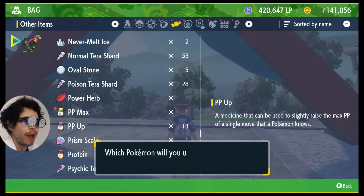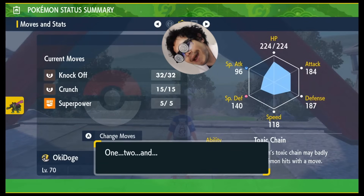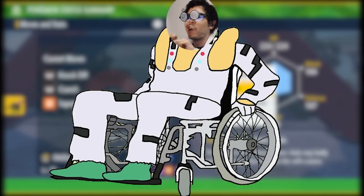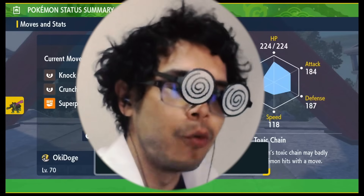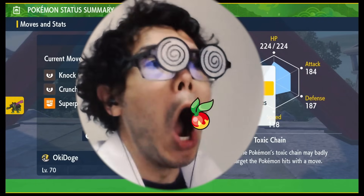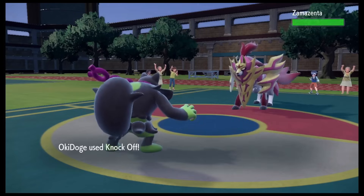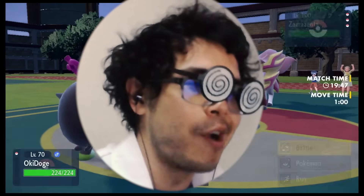Stuffing Okidoki with PP Max and equipping a Leppa Berry for 10 PP restore only gives us a maximum of 42 Knock Offs. Surely we can wring out more PP than that. We can — using a convenient new meal delivery service, Rubers Eats. We can have the enemy team Fling Leppa Berries right into our gaping gullet. But there is an extenuating circumstance: we're spamming Knock Off, a move that removes the item they're trying to deliver to us.